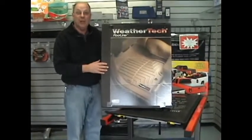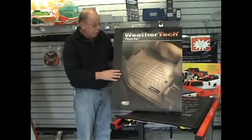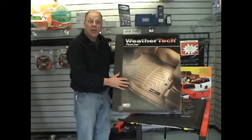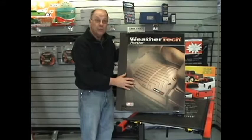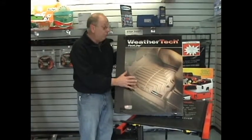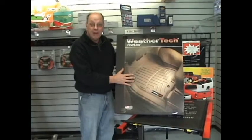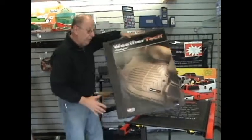The first item we have here is the WeatherTech floor mats. These fit F-150 and Super Duty trucks. They go right over your carpeting and keep it new. They're really simple to use — just take them out, hose them off, and put them back in. Great product. They are $89.95 for the front pair and $79.95 for the rear.